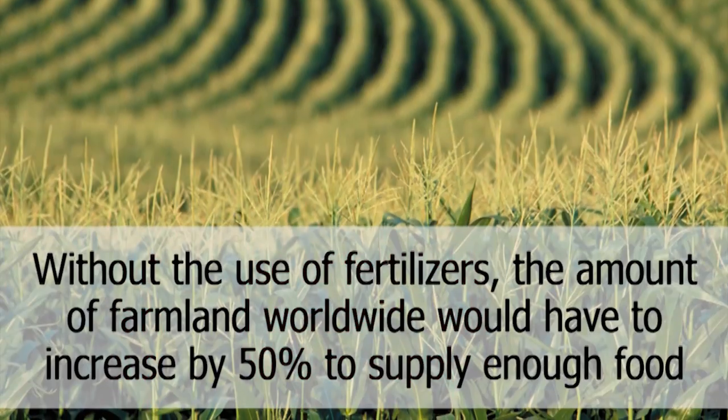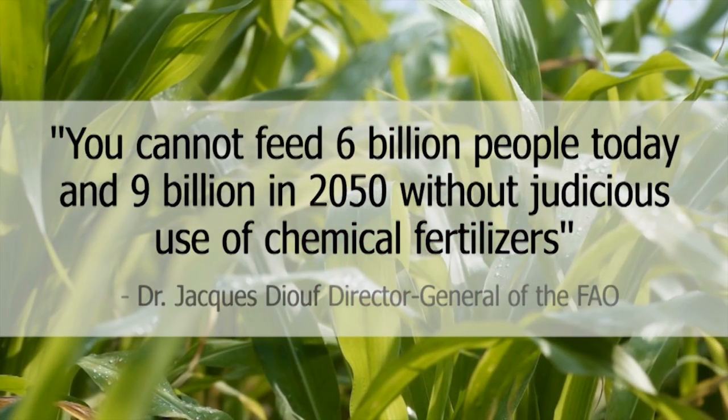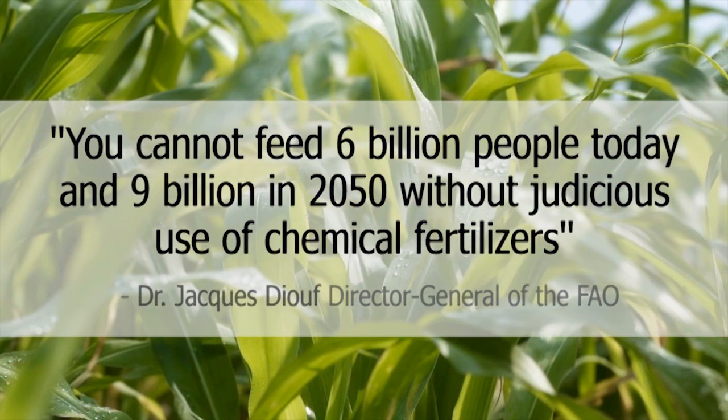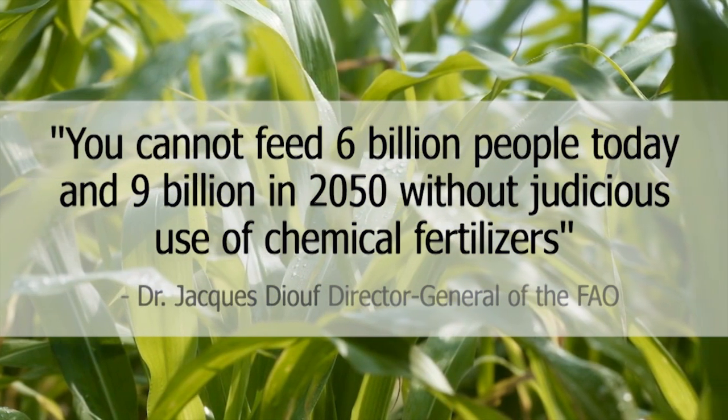If we decided today to stop using fertilizers, we'd have to use 50% more farmland — and we know that's not possible. We know it's important to have a diverse planet; we know the problems of deforestation. So we have to use fertilizers in some way. The Food and Agriculture Organization of the UN said just that: if we want to feed all the people here today and those to come, we're going to have to use fertilizers — though they do use the phrase 'judicious use of fertilizers.'